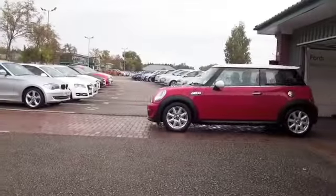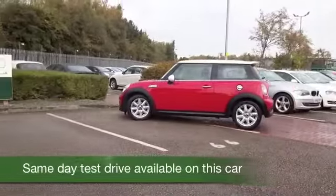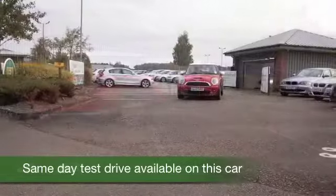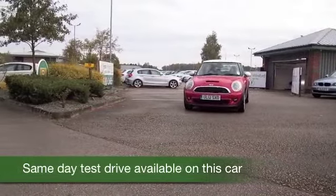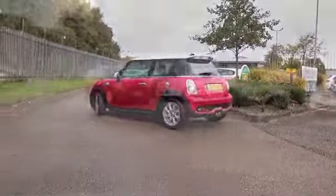Here's an iconic Mini 1.6 Cooper S with an automatic gearbox. Very brisk to drive and really enjoyable, especially with the sport button pressed. And you'll have a big smile on your face as you're behind the wheel.